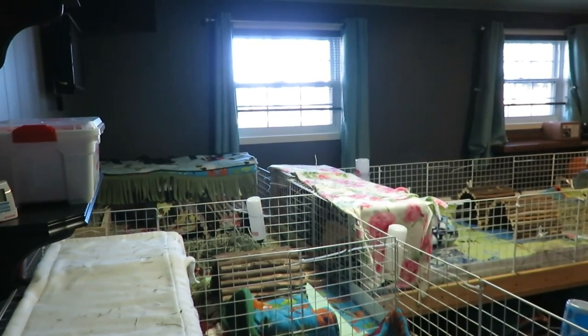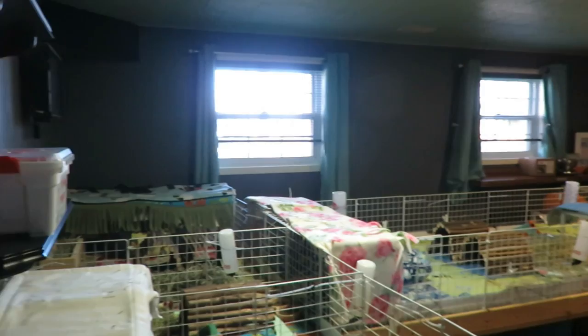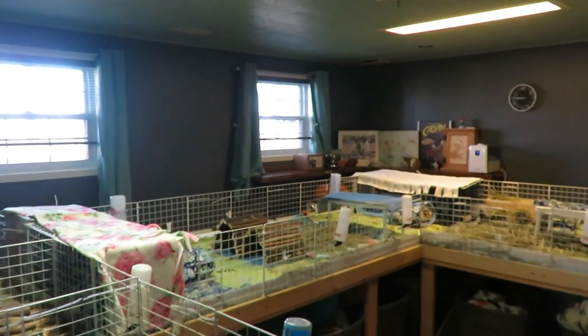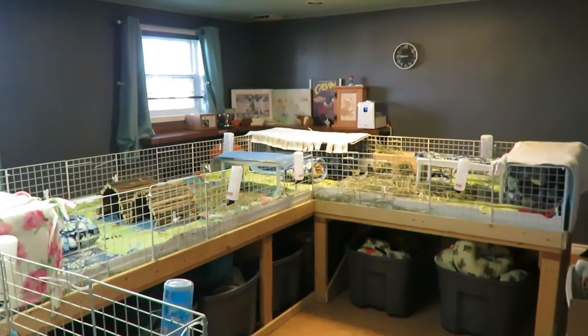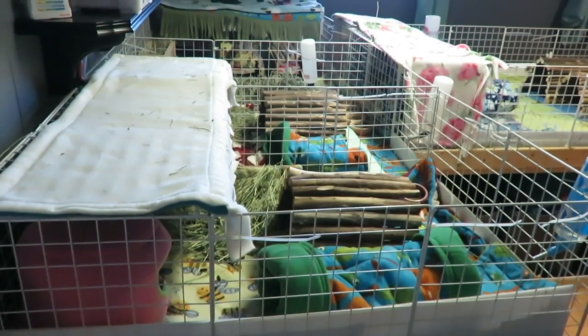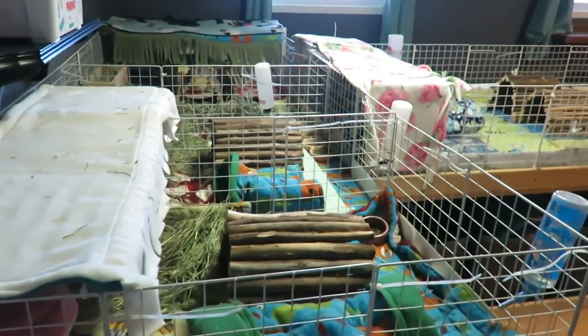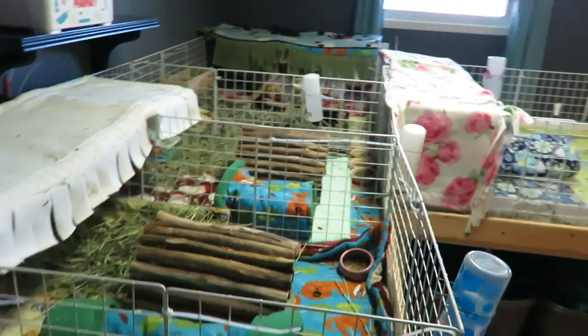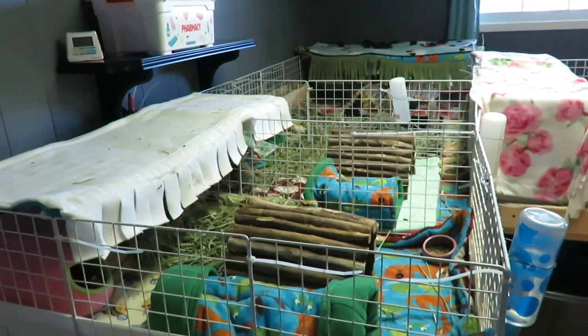Hello, piggy people! Today I'm going to give you a tour of the pet room. We're going to look at all the little knickknacks on the shelves, what's in the cupboards, and I'm going to share everything that we use. So stay tuned. This pig room is home to ten piggies, all in C&C cages that are up on custom-made wood stands that my dad put together. Every cage is three grids wide.